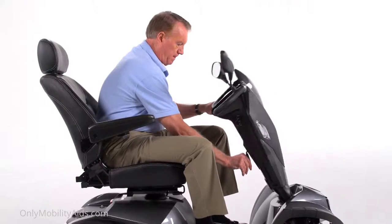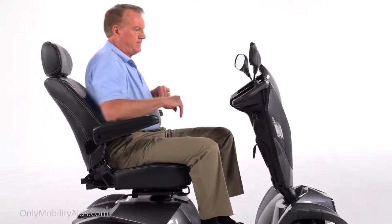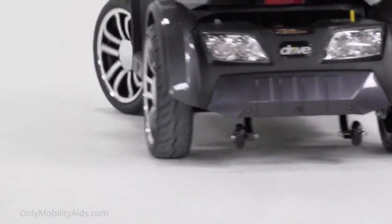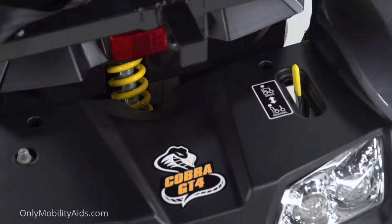The tiller's angle is infinitely adjustable to position the controls in the most comfortable driving position. Low-profile air-filled tires ensure a smoother ride over outdoor surfaces, and ride comfort is enhanced with full front and rear suspension.